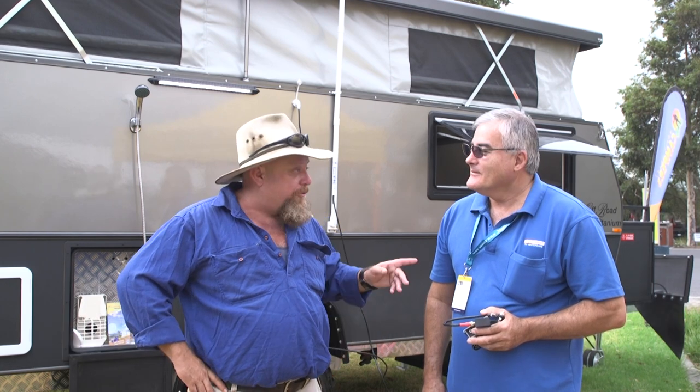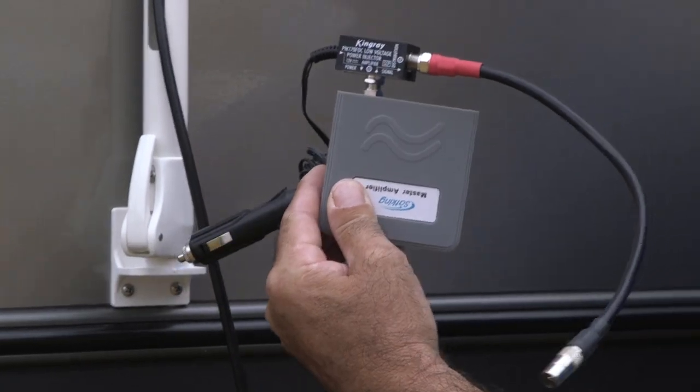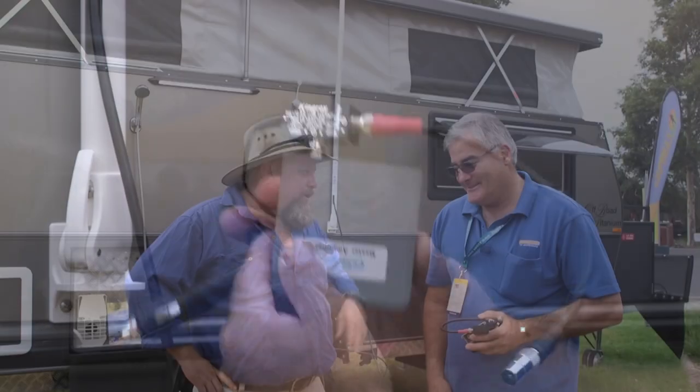The Victorian Caravan Camping Touring Super Show is the place to come and find everything you're going to need to make your life on the road a little bit easier. Terry from Foldaway TV Antenna is a man that's going to make sure you can watch the footy on a Friday night. How are you mate? What is it that you've got that's going to help people out there in the bush?